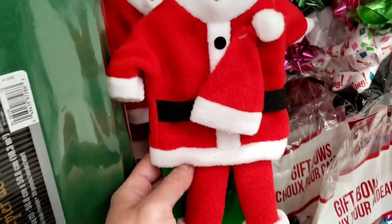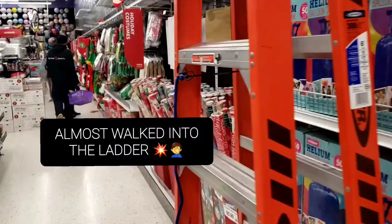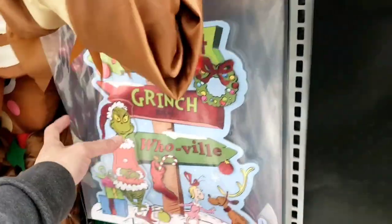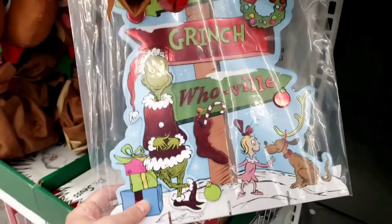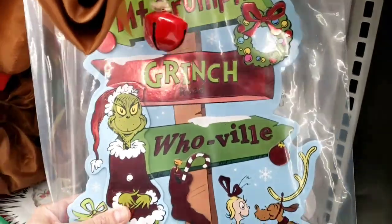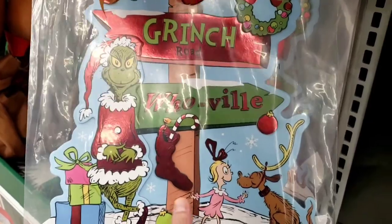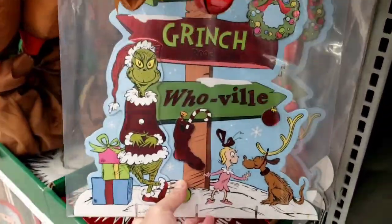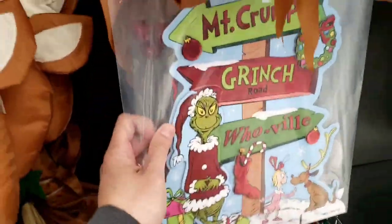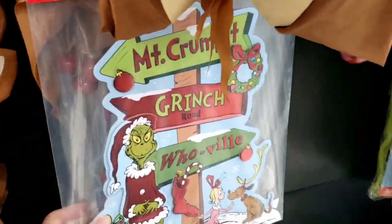It's a bottle cover — you put this on your bottle. It's a Santa suit you put over your bottle. There's a random ladder in the middle of the store. Table decorations — check this out. It's got the Grinch theme. Mount Crumpet, Grinch Road, Poolville. We got his dog over there and the little girl from the movie — the one that changes the Grinch and makes him a nice guy. $6 for this table decoration.